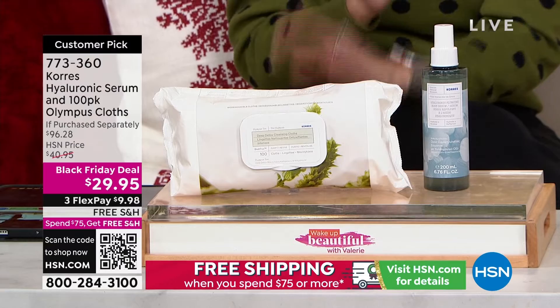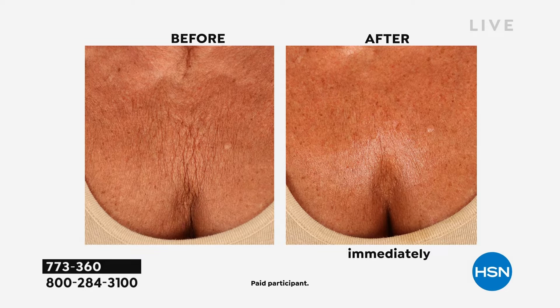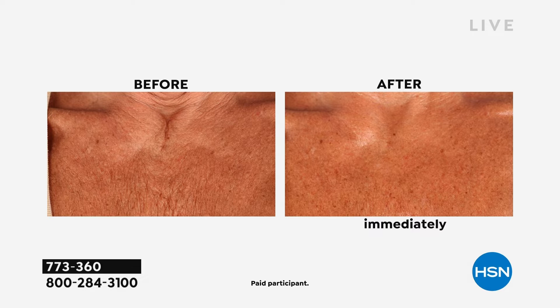When you hear hyaluronic, a lot of you know that is the plumping agent. Our body makes hyaluronic acid and as we get older it starts to reduce. So on the neck and decollete, if you have crepey lines, vertical lines, horizontal lines — those tissue-paper kind that gather and don't smooth out again — look at the immediate result you're going to get. It also brightens the skin, hydrates, plumps, and tightens the skin. It's a huge customer pick. You're getting these results anywhere you spray the Hyaluronic Plumping Body Serum.